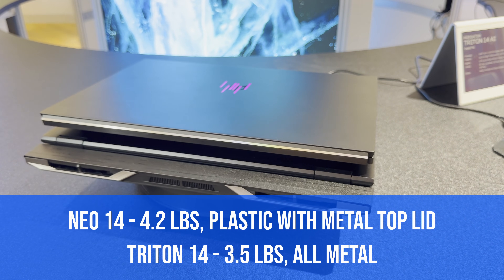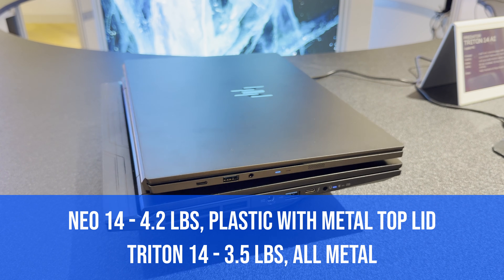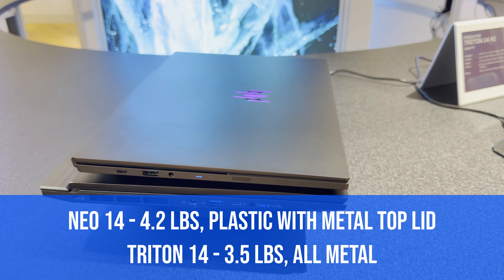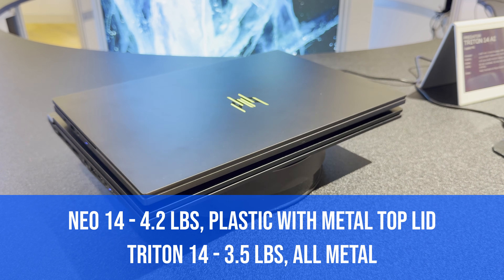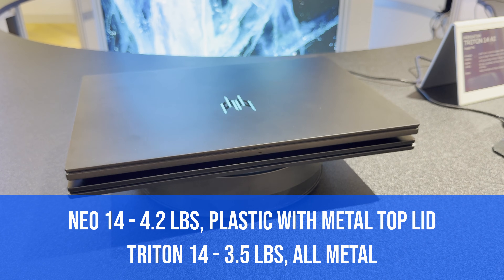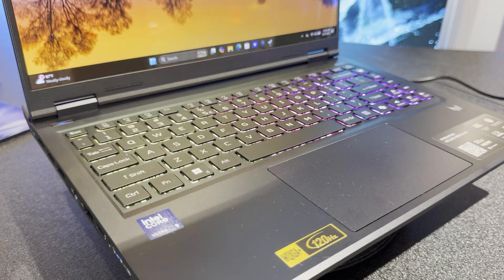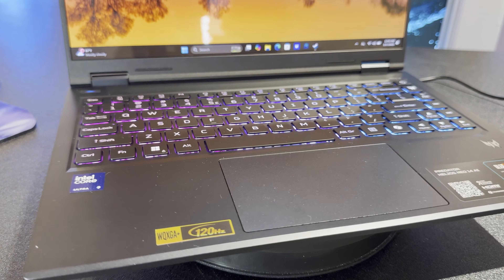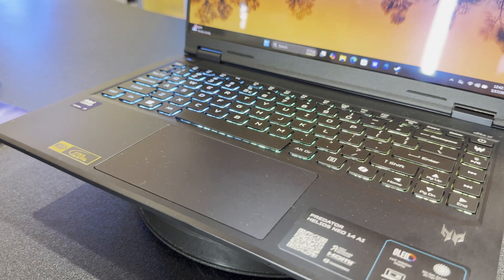The other key difference is build material. The Triton is all-metal with a super firm chassis and hardly any flex, whereas the Neo 14 is an all-plastic build — better for heat transfer on the wrist rest but not as premium-feeling in your hands. The Neo 14 also has a plastic trackpad versus the glass trackpad on the Triton.